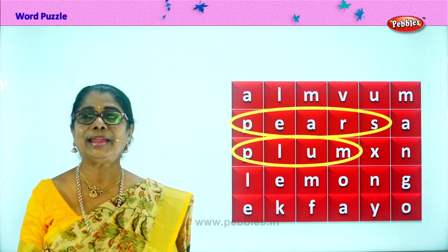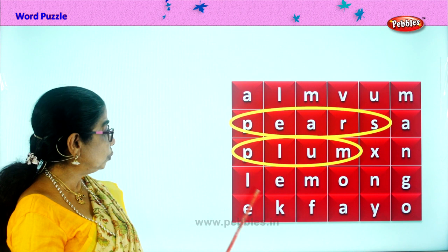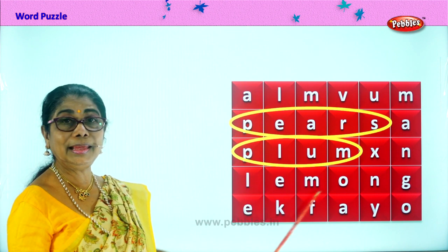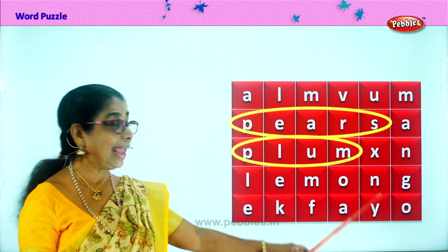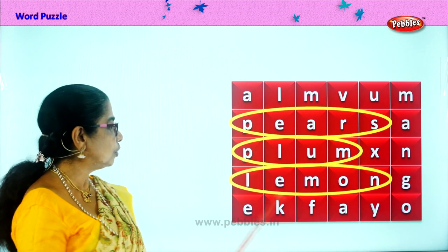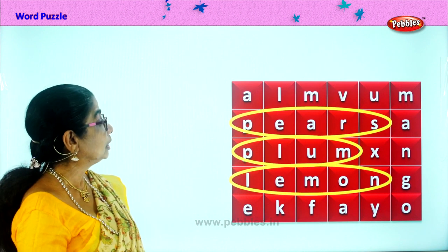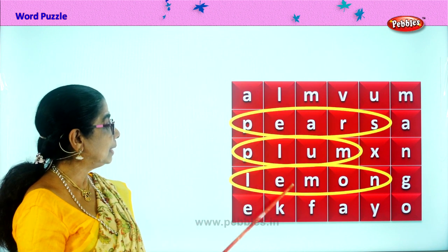What juice would you like to drink on a hot sunny day? Some lemon juice. L-E-M-O-N. Lemon. You love to get some fresh lemon juice on a hot sunny day. What else can you find, children? So we found pears and plums and lemon.